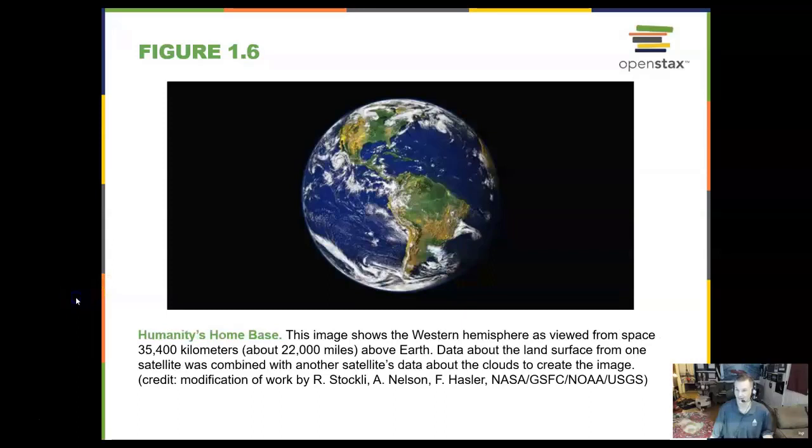Here is our home planet, what astronomer Carl Sagan termed the pale blue dot — humanity's home base. This image is taken from 22,000 miles away from the surface from a geostationary satellite. This is where we put our communication satellites, TV broadcast satellites, and weather satellites, because they appear to go above the same point of the Earth as it rotates, staying above the right place with a period of about 24 hours.